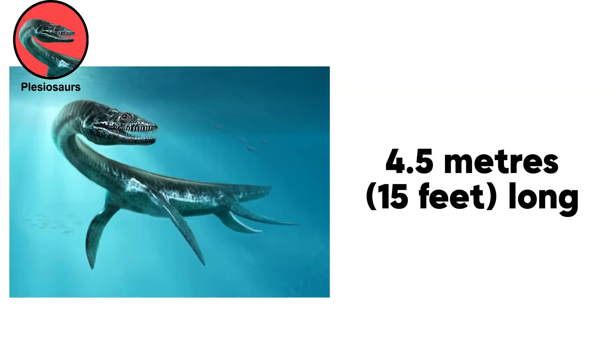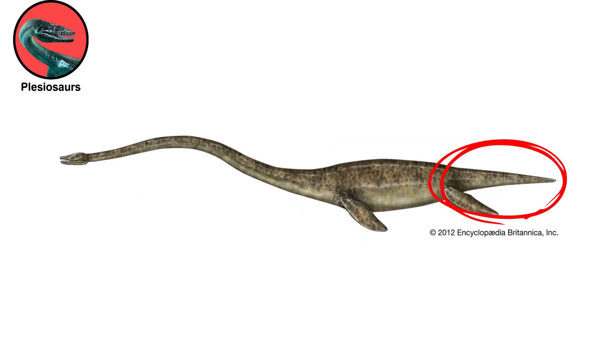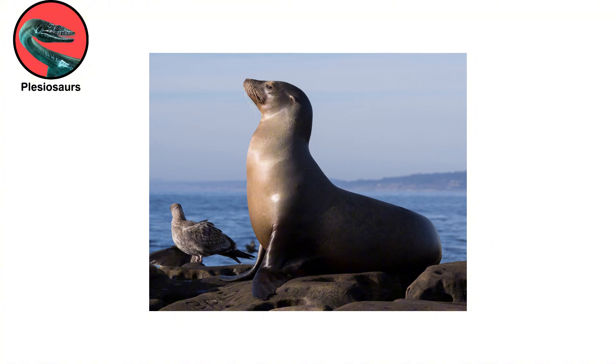Plesiosaurs was about 4.5 meters, 15 feet long, with a broad, flat body and a relatively short tail. It swam by flapping its fins in the water, much as sea lions do today.